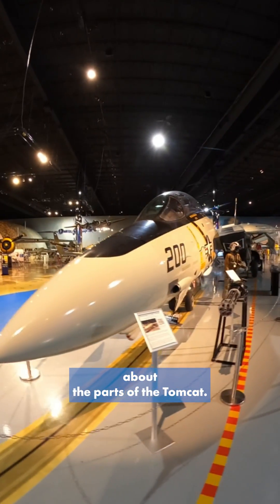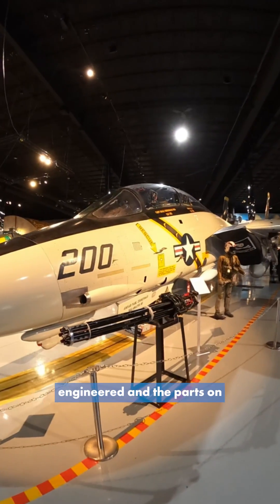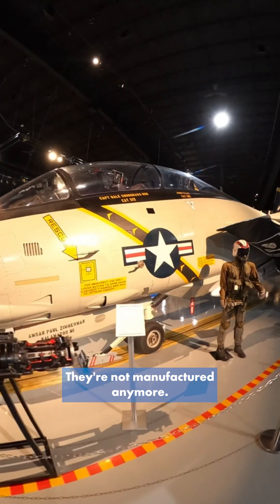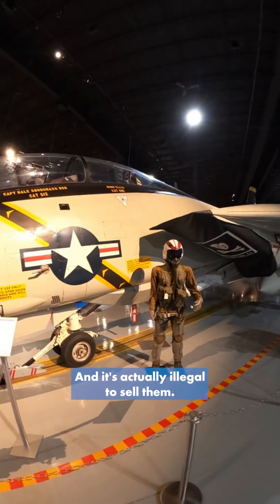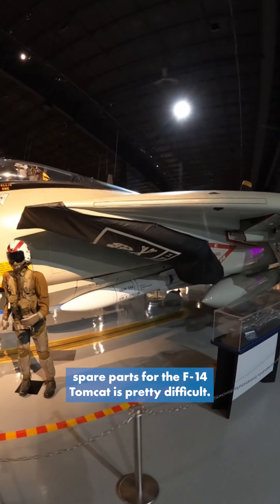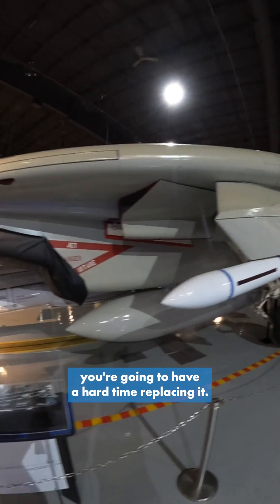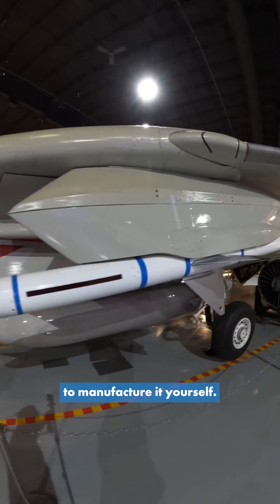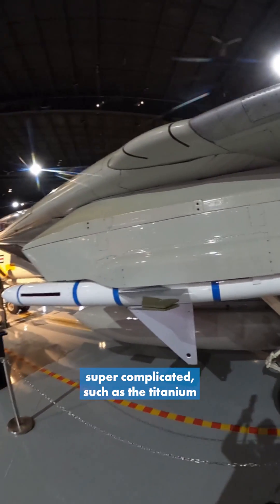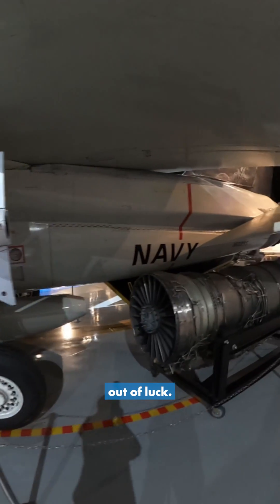First of all, let's talk about the parts of the Tomcat. The Tomcat is extremely well engineered and the parts on the aircraft are pretty complicated. They're not available, they're not manufactured anymore, and it's actually illegal to sell them. So finding spare parts for the F-14 Tomcat is pretty difficult. If something breaks, you're going to have a hard time replacing it. You're probably going to have to manufacture it yourself, and if that's something super complicated such as the titanium wing boxes, well then most likely you're just going to be out of luck.